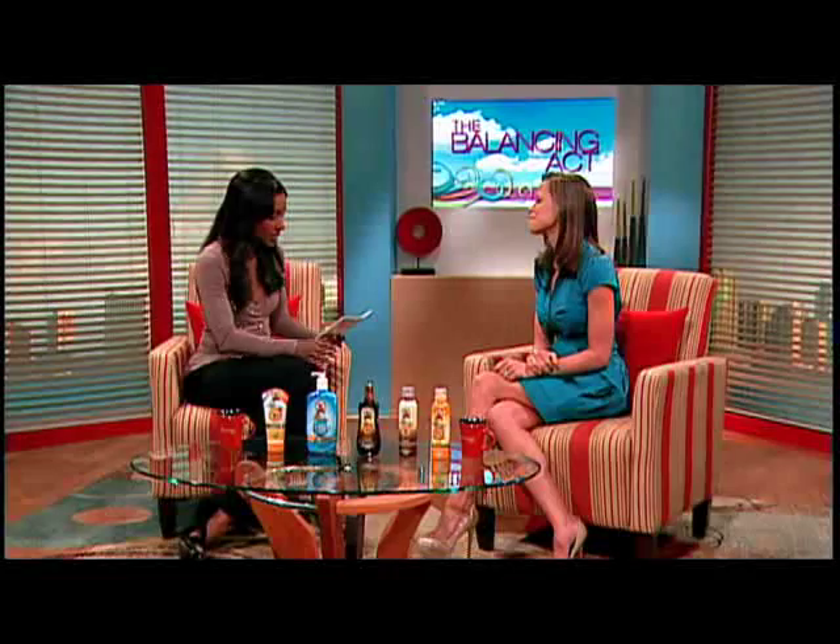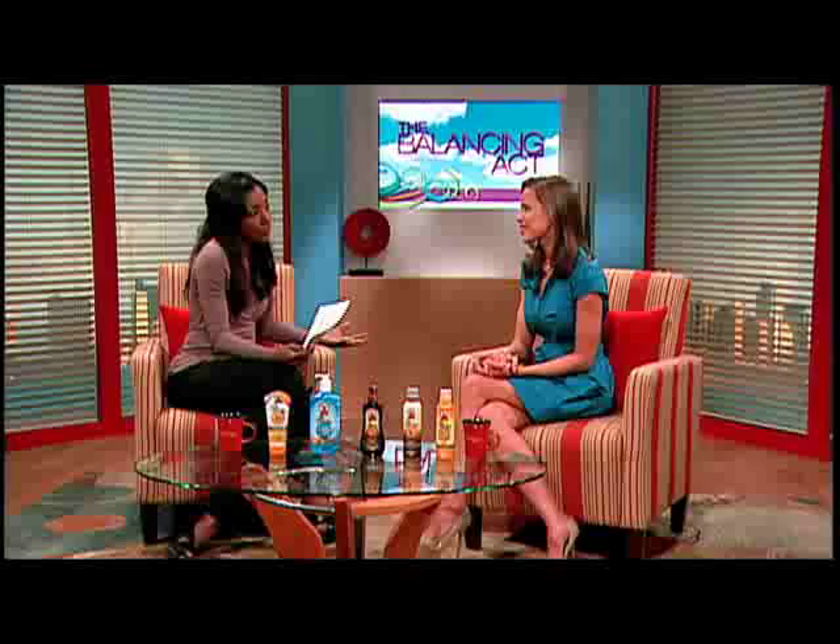A lot of people put on sunblock and think they're good for the whole day — they don't reapply and end up getting burned. And what about people of color? Do they really need sun protection? Absolutely — anyone and everyone needs sun protection regardless of skin type and regardless of skin color. That's good for everybody out there to know.